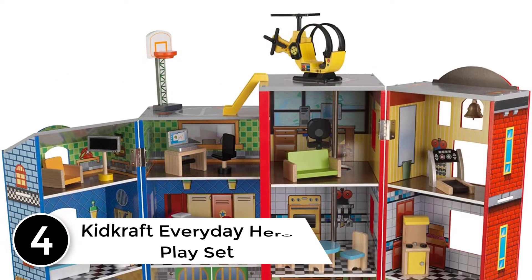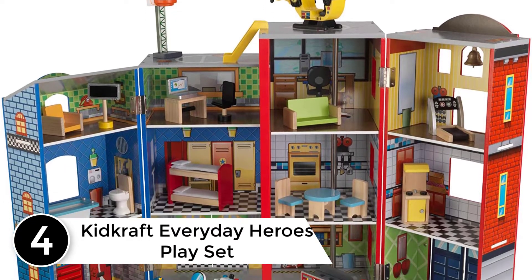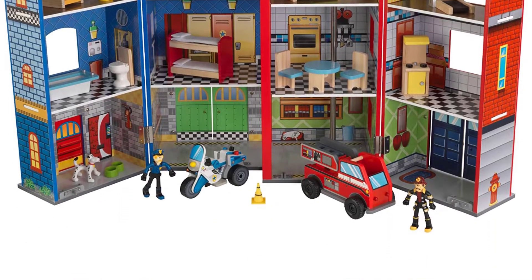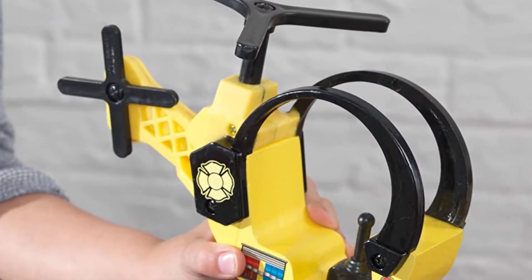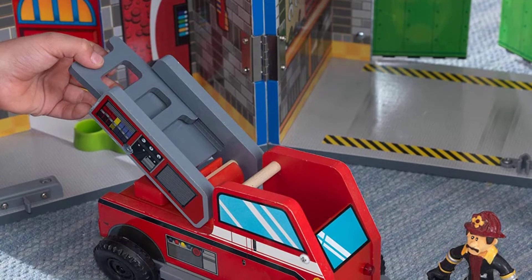At number 4: KidCraft Everyday Heroes Play Set. This house is not just a playhouse that allows kids to play, but also a learning house where they learn to save people by imagining themselves as real-life superheroes. The house is divided into three floors with a total of 12 rooms. There are firefighter poles from floor to ceiling. This house comes with a pack of 35-piece accessory kit.